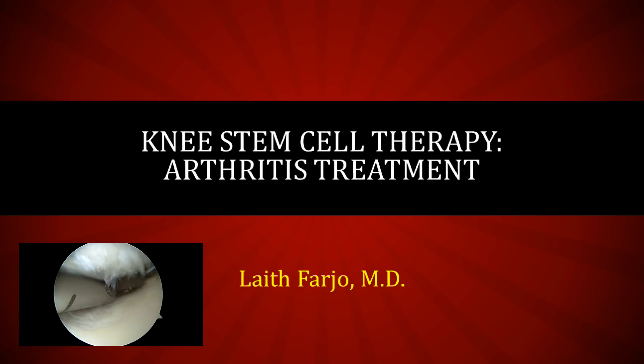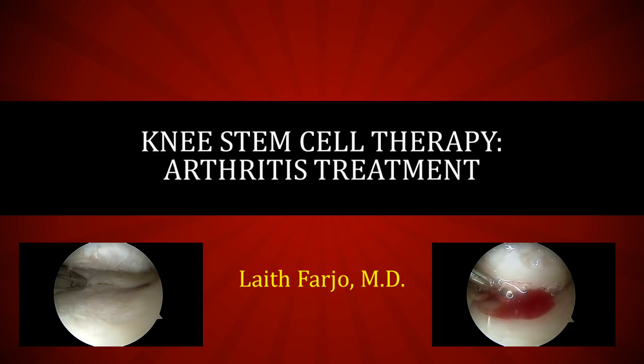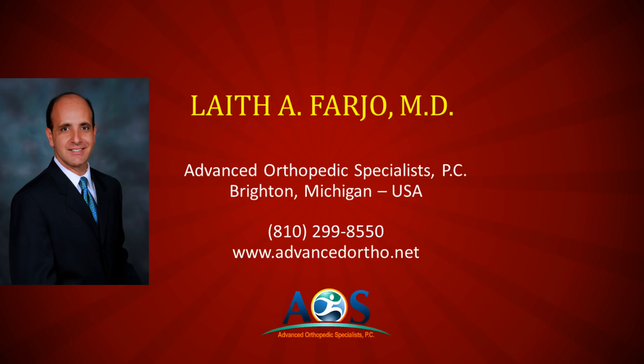Hello, this is Dr. Leith Farjo. Today I wanted to talk about the modern treatment of knee arthritis with arthroscopy and stem cell therapy. I am an arthroscopic specialist practicing in Brighton, Michigan. My particular expertise is in joint preservation.